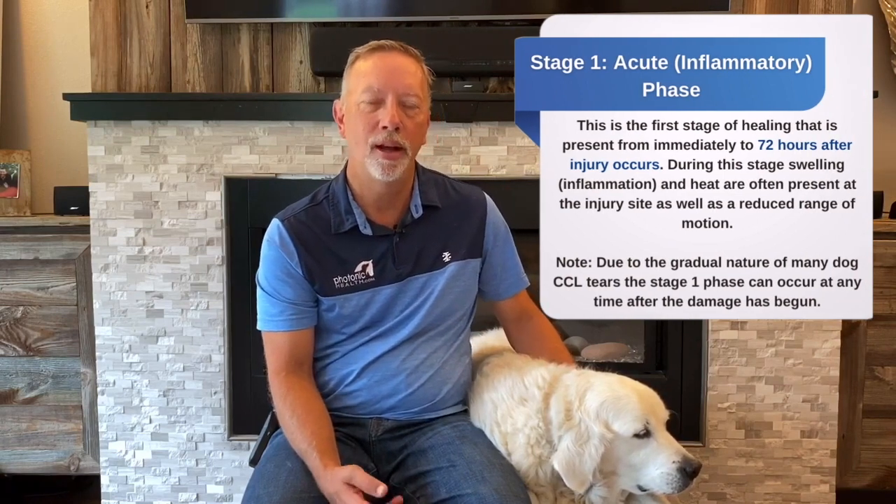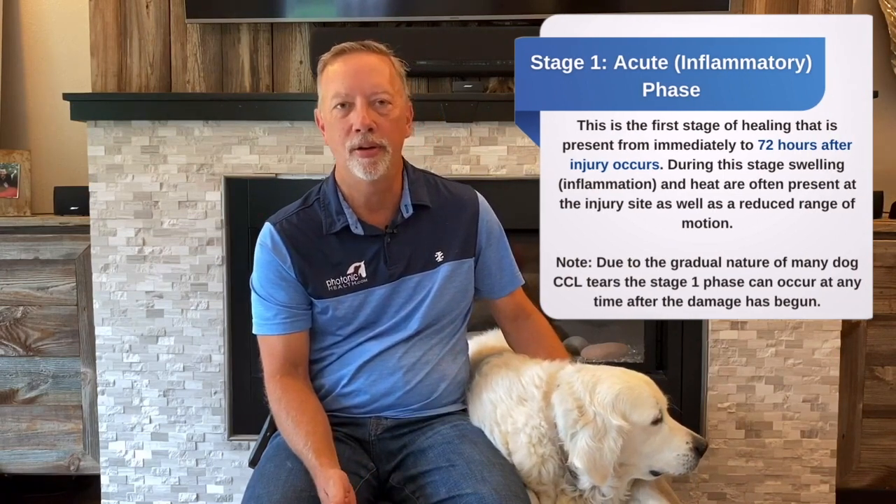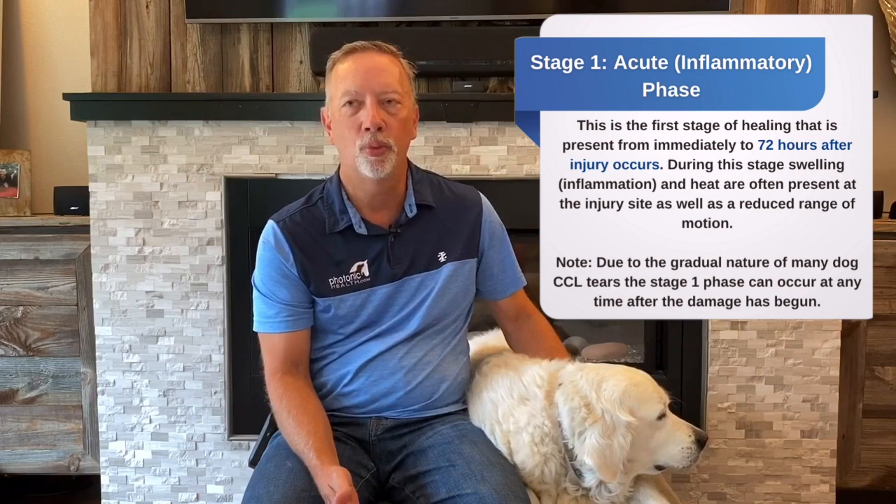The acute stage is when the injury happened, up to about 72 to 78 hours after it happens. This is when the body goes into its mode of protection — the swelling happens on the leg and they look like they can't put weight down on it. It's one of the most important times to get your red light onto the animal so that you can continue to get the recovery to happen faster.